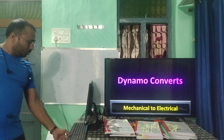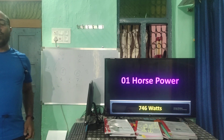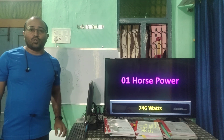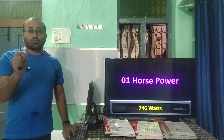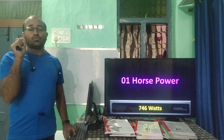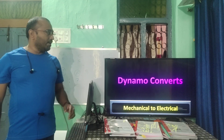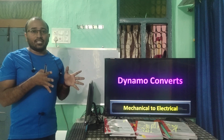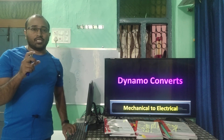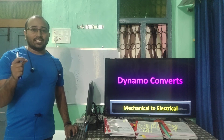The first question: one horsepower is equal to how many watts? One horsepower is equal to 746 watts. If they ask one kilowatt, that is 1000 watts. Now the dynamo inserted in a cycle converts mechanical energy into electrical energy, and also mechanical energy into light energy.